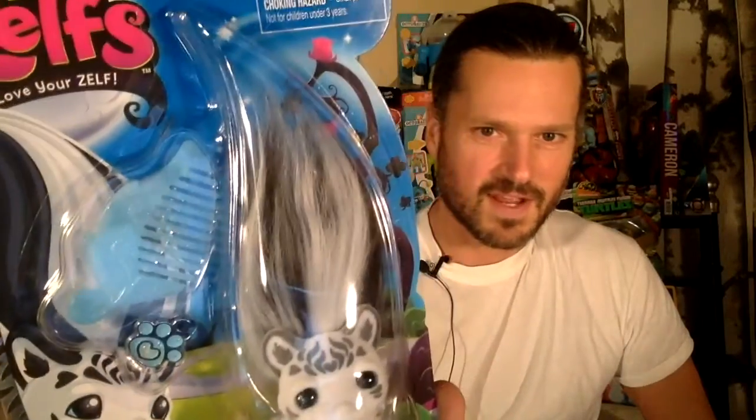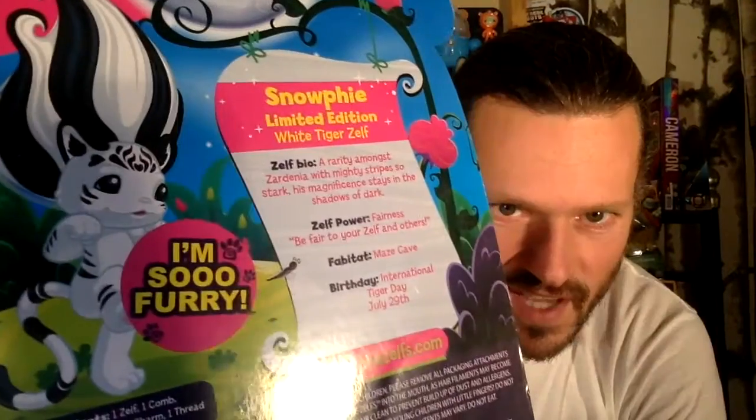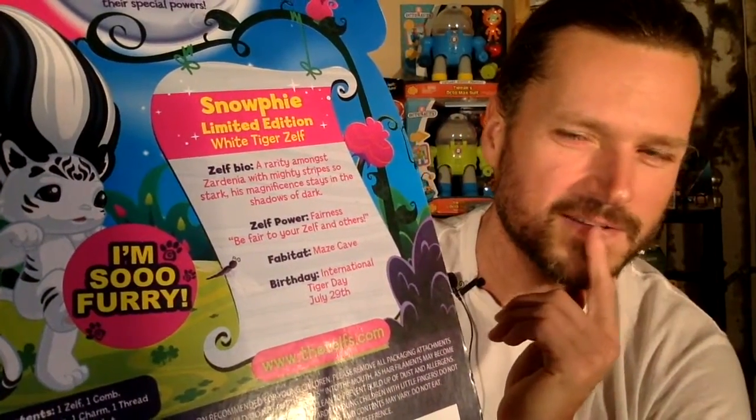I like the charm that it came with. Good winter Zelf, for sure. It says 'I'm so furry.' So I'm wondering, is it flocked? I hope not. I don't really want it to be flocked. I'd rather it be poseable and I don't want it to rub off and stuff, but I'm going to open it.